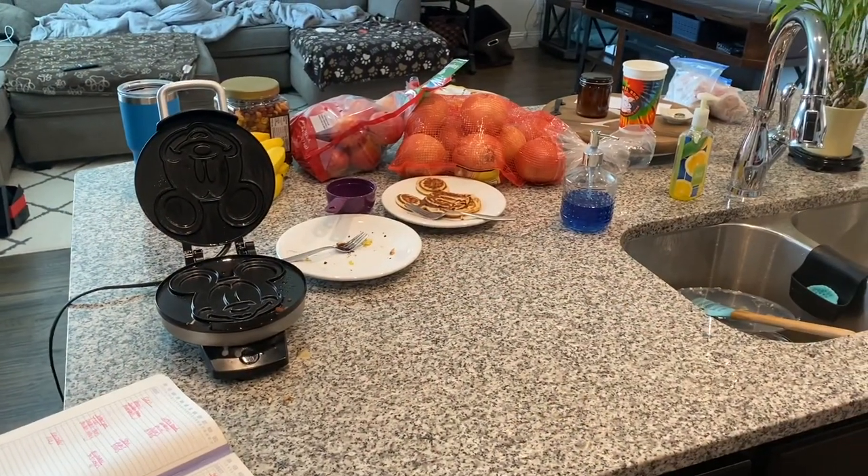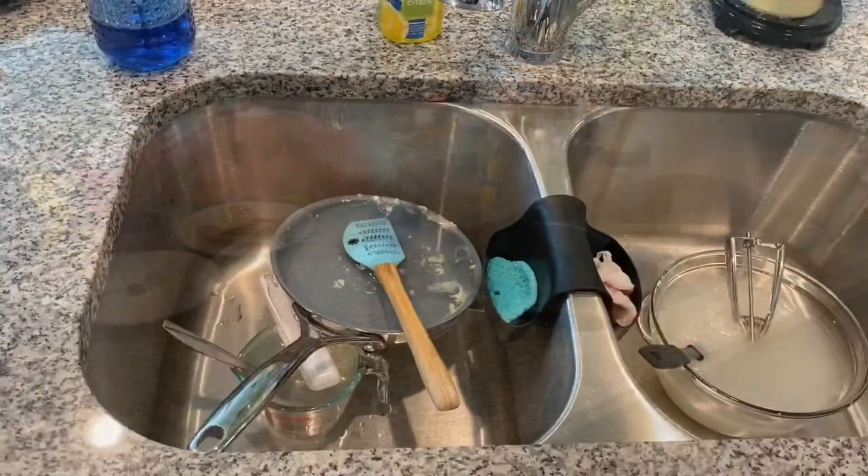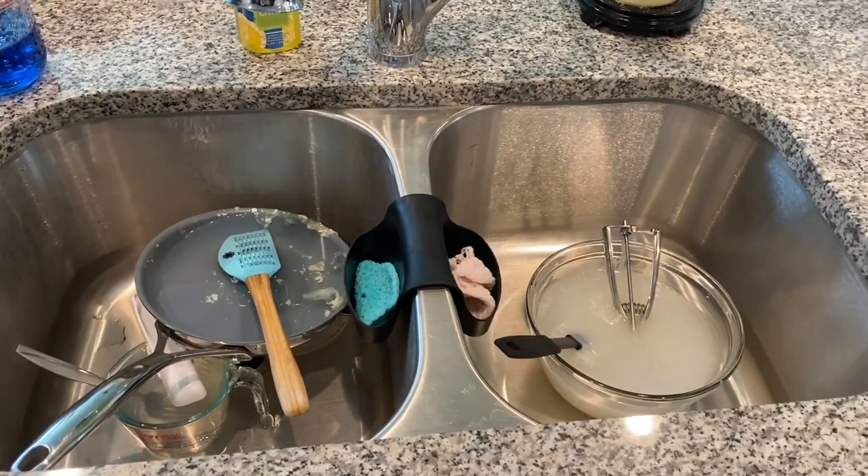It always helps me to start with a clean workspace. So the first thing I needed to do after putting away all the refrigerated items was to tidy up the kitchen.